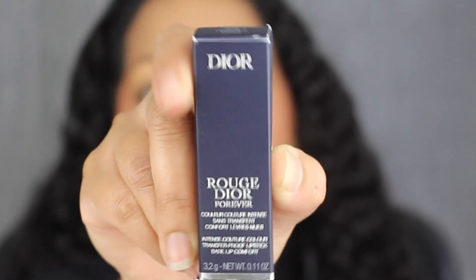I do want to read a little bit about these lipsticks on Sephora's website. A transfer proof lipstick with up to 16 hours of wear, a bare lip feel, and an ultra pigmented color with a couture matte finish. Here's a closer look at what the packaging looks like.